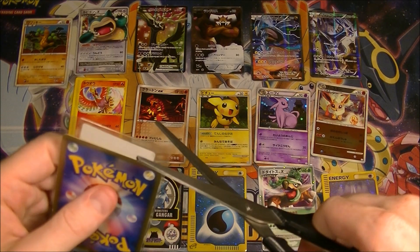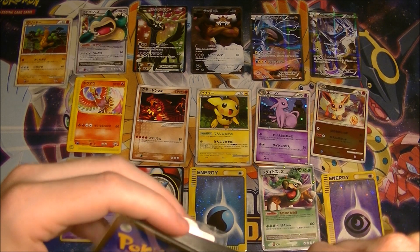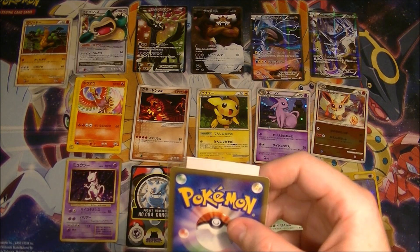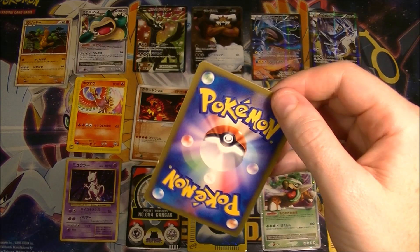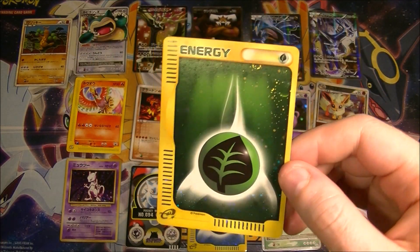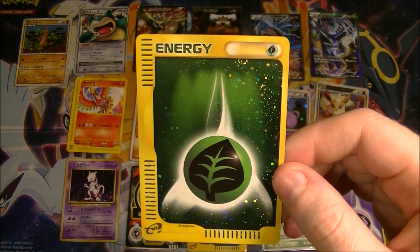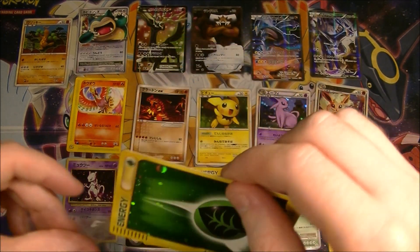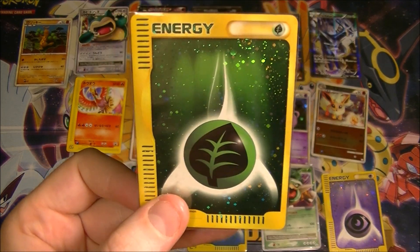One more card to go. I think I remember what this is. This one was also 100 yen. It's a Grass Energy e-reader. Again, don't look too closely — it looks great from the right angle. Look at that. These are sweet looking energy cards. I really dig them but they're very scratched up. I would love to get a set of them for a deck — that would be great.